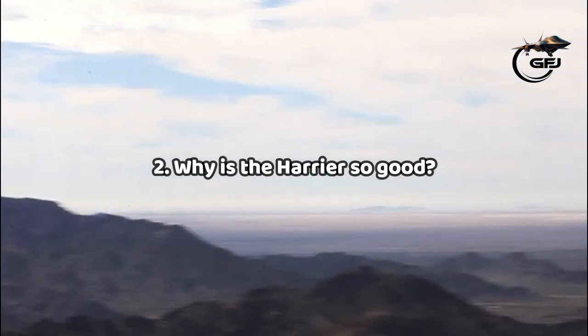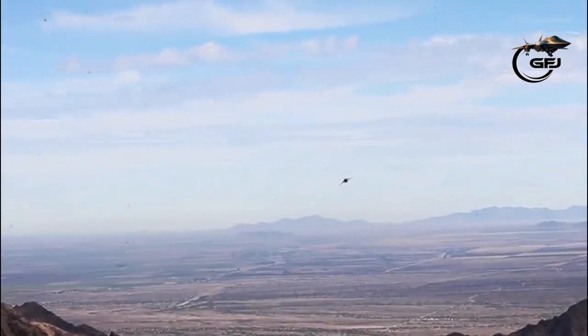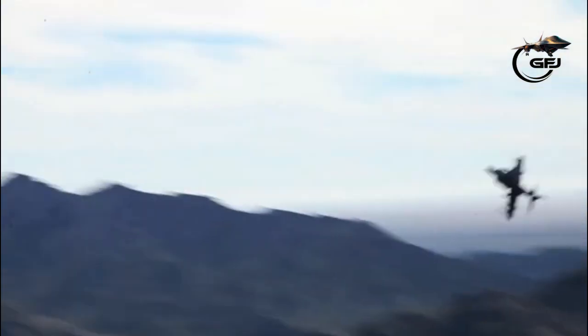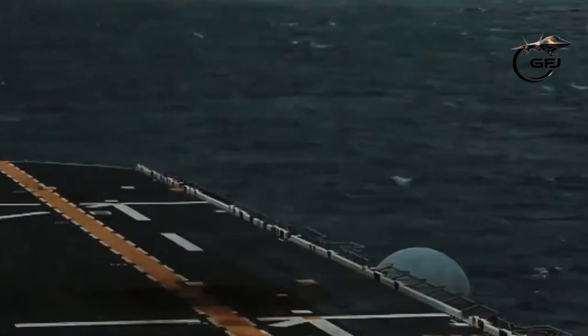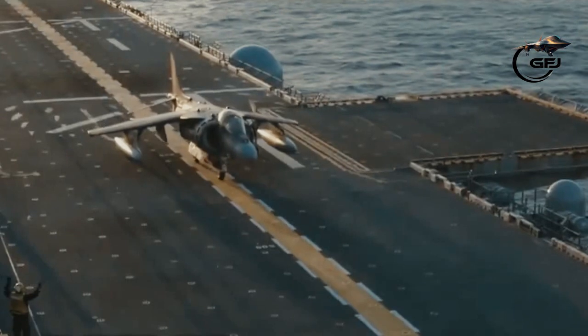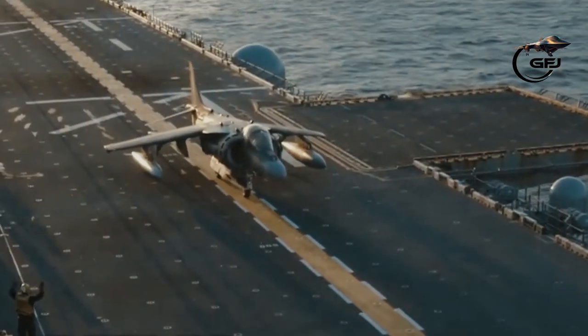Fact 2: Why is the Harrier so good? The Harrier was the one that really got to grips with vectored thrust — the ability to move the thrust from straight back, where you're flying like any other aeroplane, to straight down, where you are able to hover on a stack of air, and everything in between.